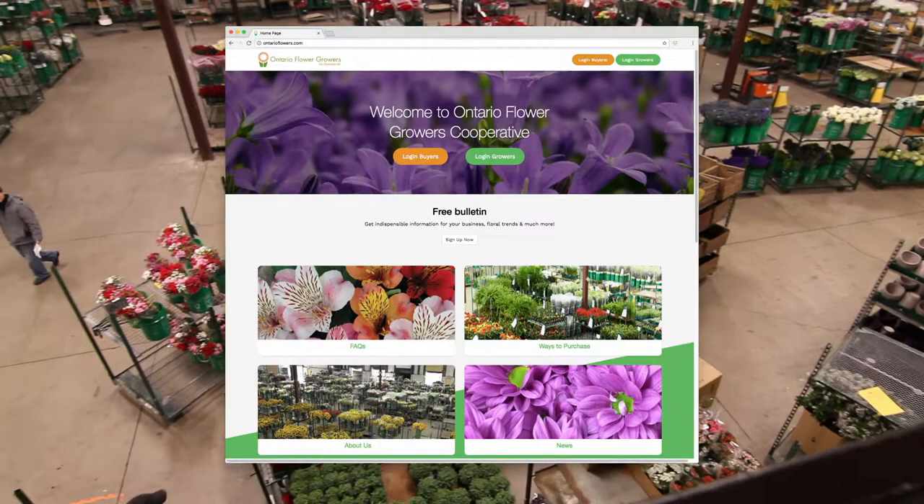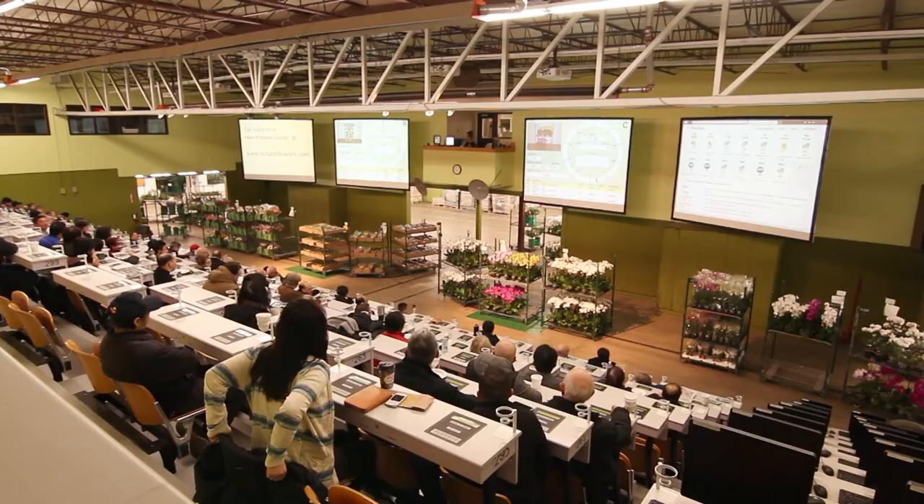If you want to buy from OFG, the biggest advantage you have is that you are buying direct from the grower. Growers will bring in product the night before, and we will load product onto our website or you can buy from our gallery auction.